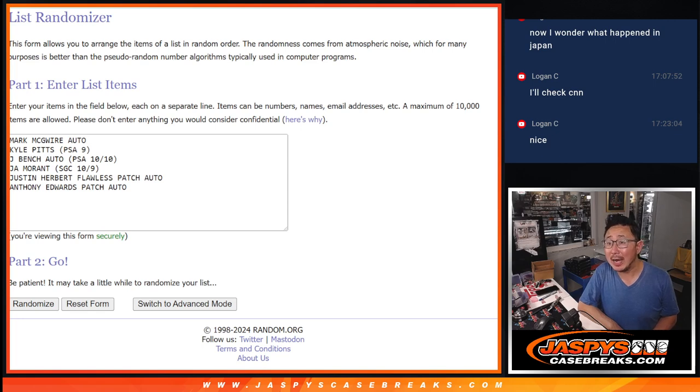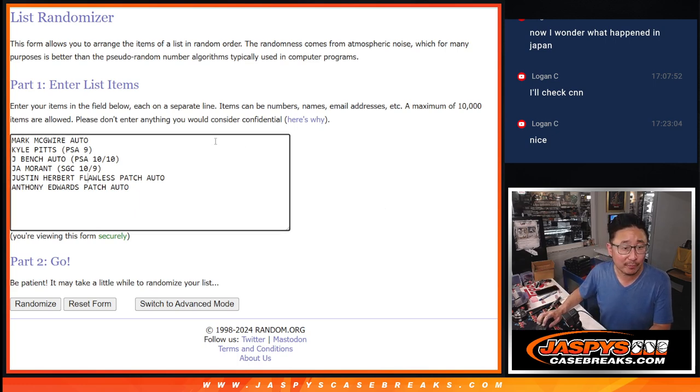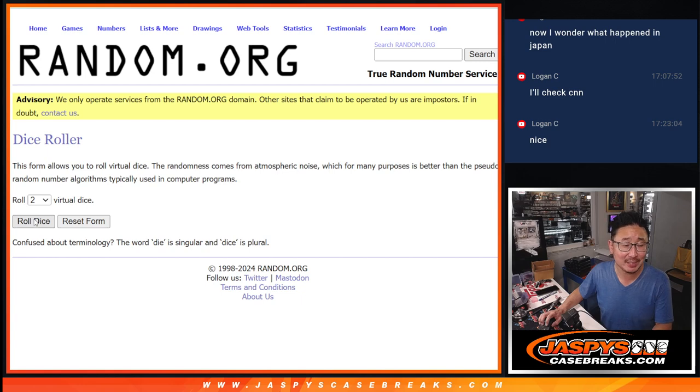Welcome back, everybody. So we got the hits typed in right there — there's the Mark McGwire. Let's scoot the window over a little bit. All right, 1, 2, 3, 4, 5, 6 — there are your names again. Let's roll it, let's randomize names and hits.